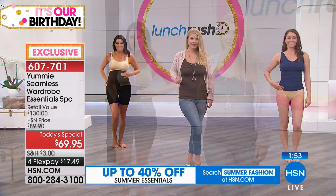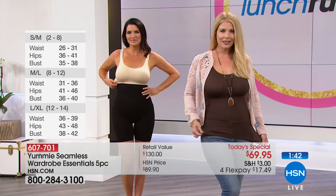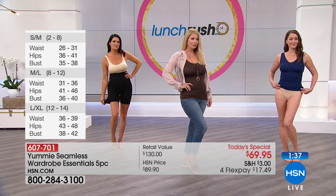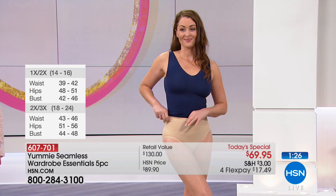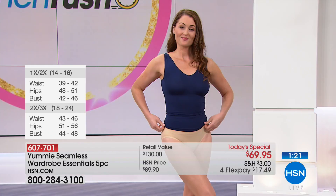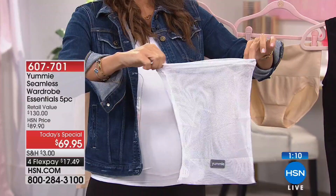In the high-waist thigh shaper, the body fabric is 95% nylon and 5% spandex. The brief is 93% nylon and 7% spandex, with nylon-cotton-spandex in the crotch area. And don't forget the free laundry bag — everyone loves free. It allows you to take your Yummy pieces — tank, high-waist shaper, brief, or shorty — and pop them in to protect the knit fabrication from snagging on zippers or anything else.